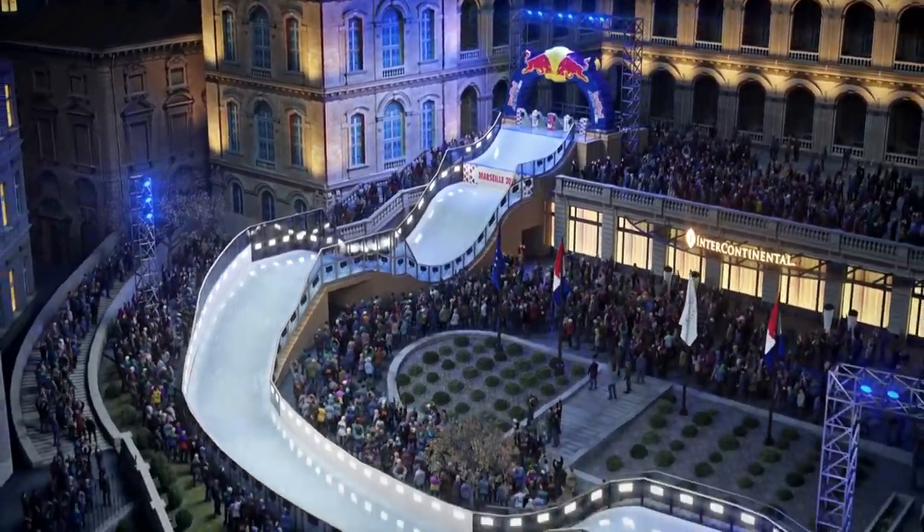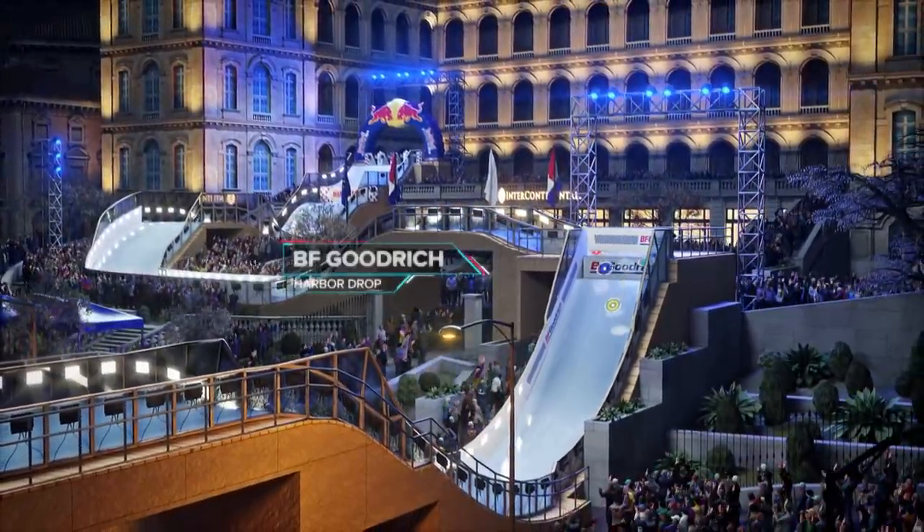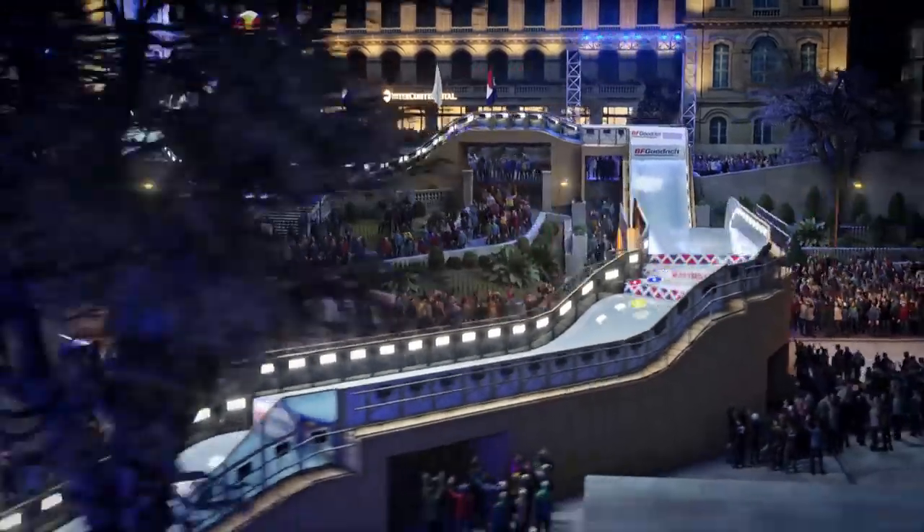Out of the start gate, riders will be greeted by a quick drop and step up to an immediate left-hand turn, generating speed for the huge bridge which leads to the even bigger BF Goodrich harbour drop.